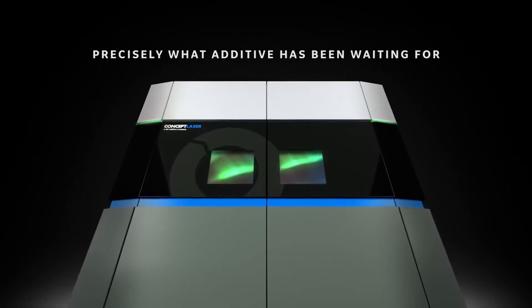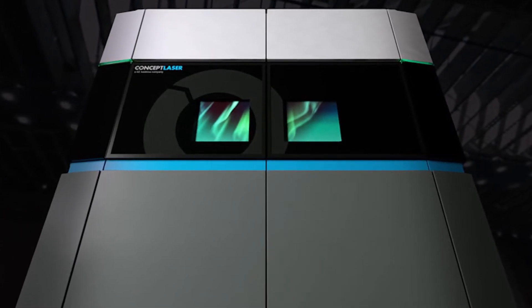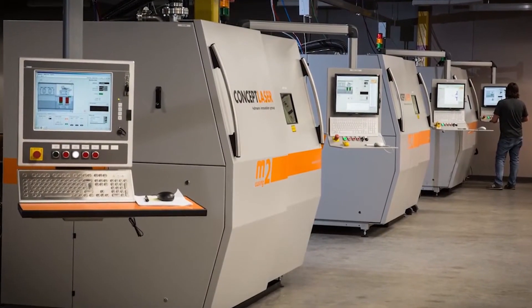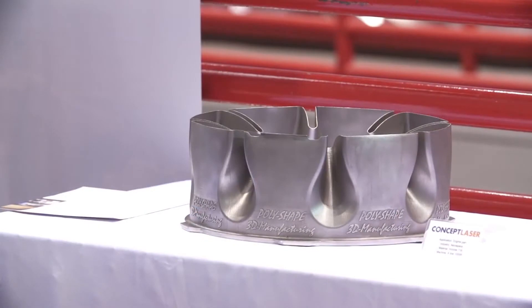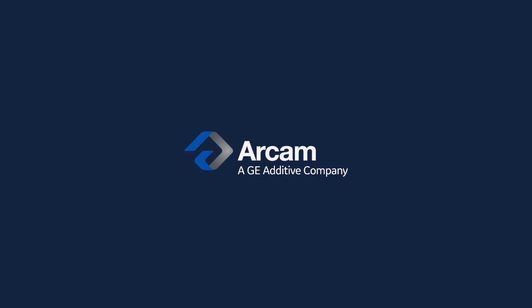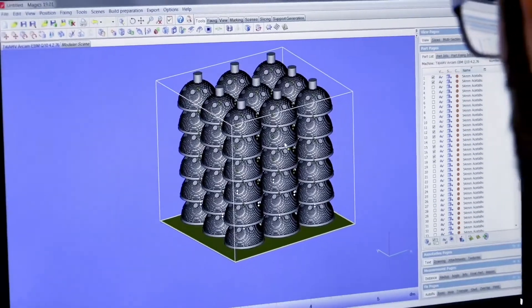GE is taking the business seriously, investing nearly three billion dollars in manufacturing and additive tech over the last 10 years. Last year, the company acquired a controlling stake in two companies: German metal additive manufacturing pioneer Concept Laser — the new machine actually bears the Concept name in photos — and Arcam, a Swedish company that invented electron beam melting machines for metal additive manufacturing.